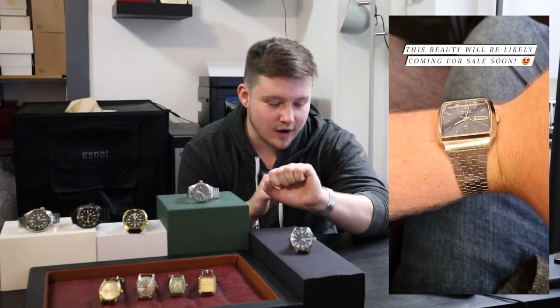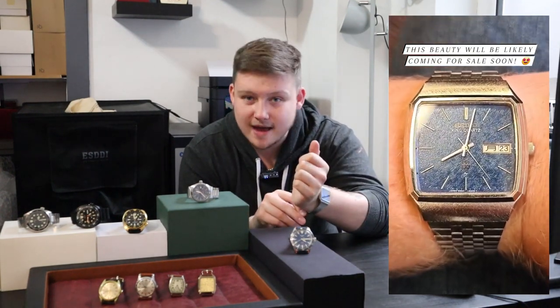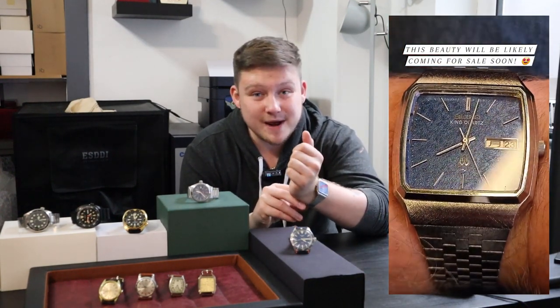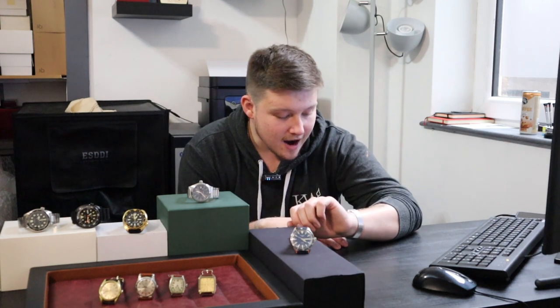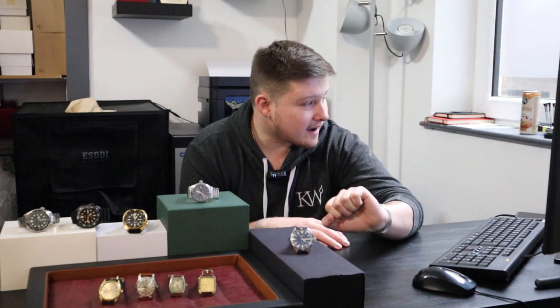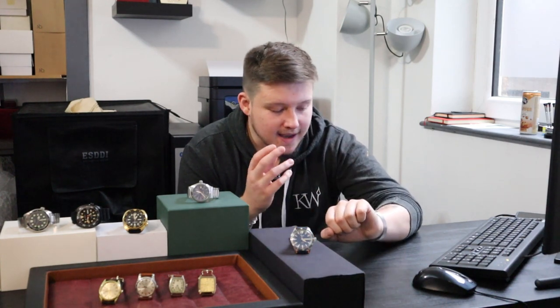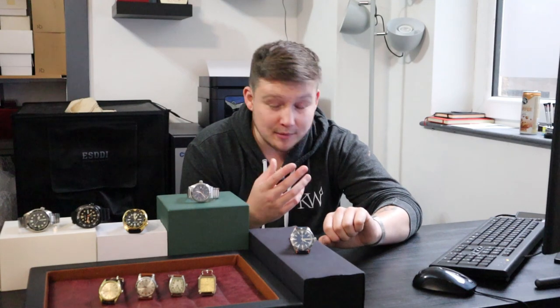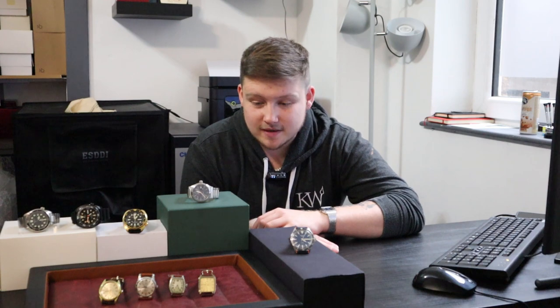On wrist today is a gorgeous 1975 Seiko King Quartz — a watch I actually bought for myself. I ended up putting my name down for the new Fears the Rectangle, so this will be coming up for sale in the next few weeks. If you're interested, do message me. It's a really stunning King Quartz blue with texture all the way through the bracelet and the dial. I love it, I wish I could keep them all.